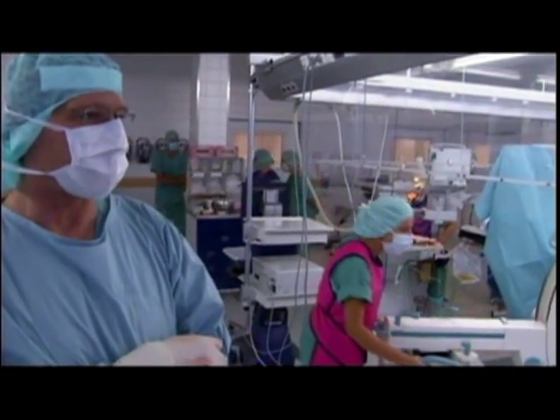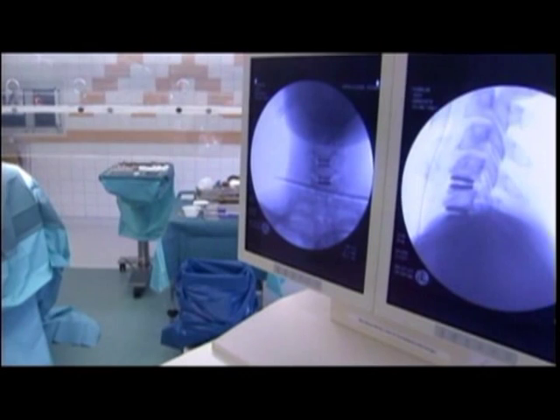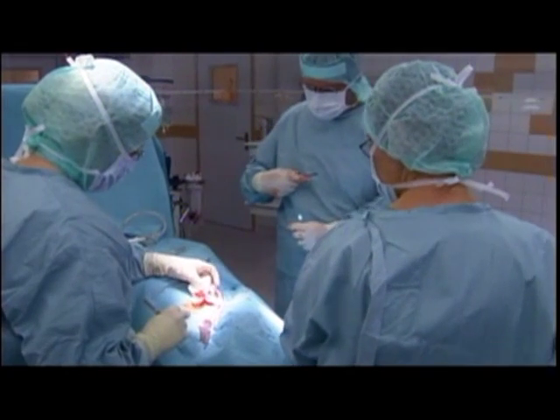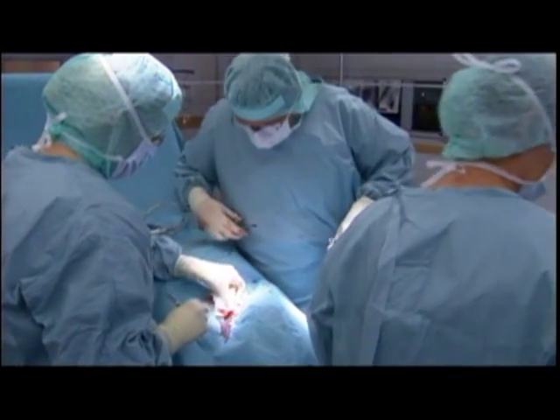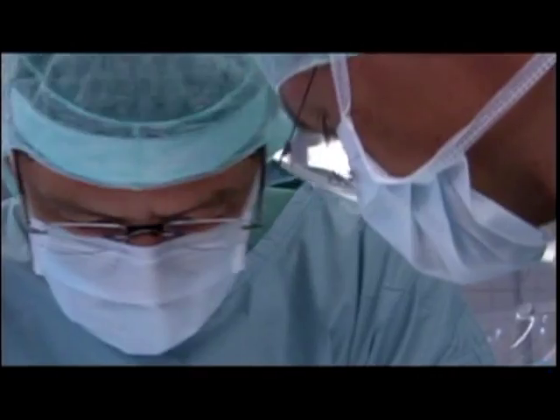Led by the world-renowned orthopedic surgeon Dr. Karsten Ritterlang, Stenum Hospital in Bremen, Germany has redefined what it means to be treated for degenerative disc disease. The surgeons at Stenum have helped thousands of patients achieve better results with less complications and quicker recoveries.